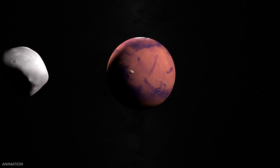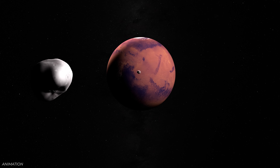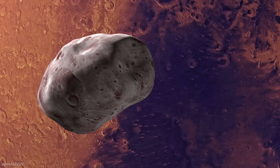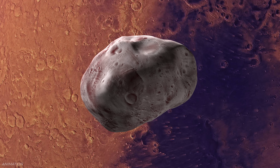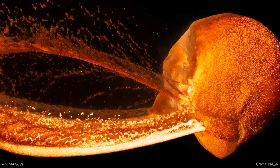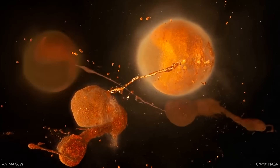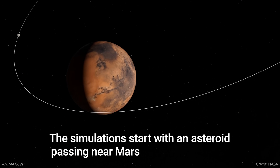How did Mars get its moons? Mars has two asteroid-like moons, Phobos and Deimos, and astronomers have been puzzled over how Mars got them. There are two main theories: they are captured asteroids from the nearby asteroid belt, or — more like how Earth got its moon — a very large object crashed into Mars, threw debris into space, and part of that collected into moons.